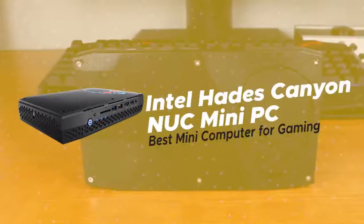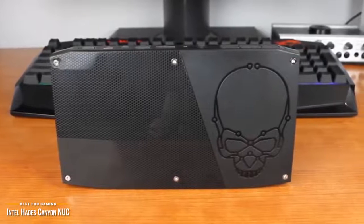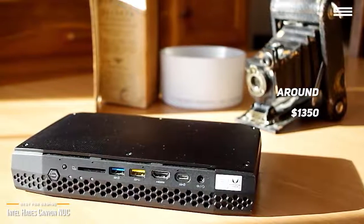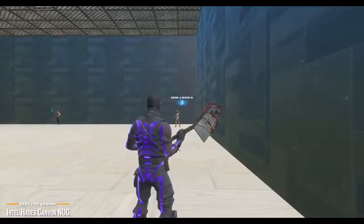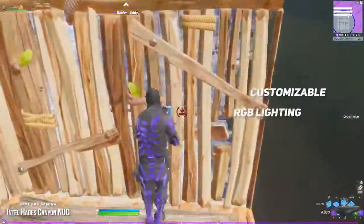Now we'll be taking a look at the Intel Hades Canyon NUC Mini PC, our choice for best mini-computer for gaming. Of all the gaming-capable mini-PCs out there, most are pretty compromised when it comes to performance. But at around $1,350, the Intel Hades Canyon NUC Mini PC bucks that trend and is one of the best mini-computers targeted especially for gamers. Powered by Intel's powerful new Kaby Lake G Hybrid processor, the Hades Canyon NUC manages to squeeze out the same performance you'd get with an entry-level gaming tower from a chassis that's about the size of a book. It's got impressive power and customizable RGB lighting, making it an enticing mini-computer option for gamers.